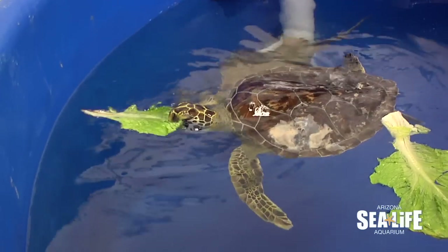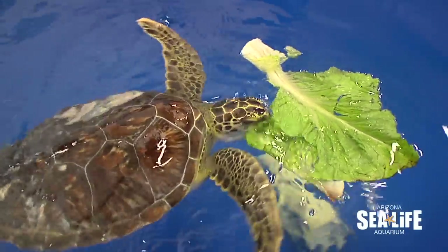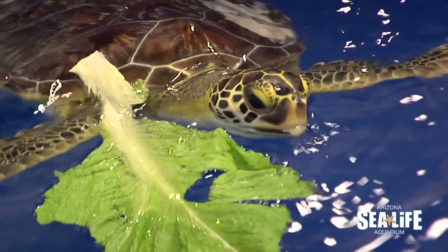Fry came to us from the Georgia Sea Turtle Center. It had suffered a boat strike that caused a little bit of brain damage. It has a visual impairment, so it was deemed unreleasable. So we traveled out to the Georgia Sea Turtle Center and decided to give her a home here in Arizona and brought her back with us.